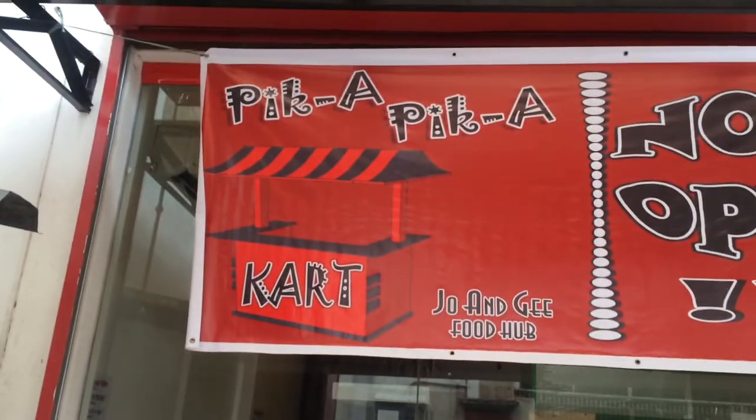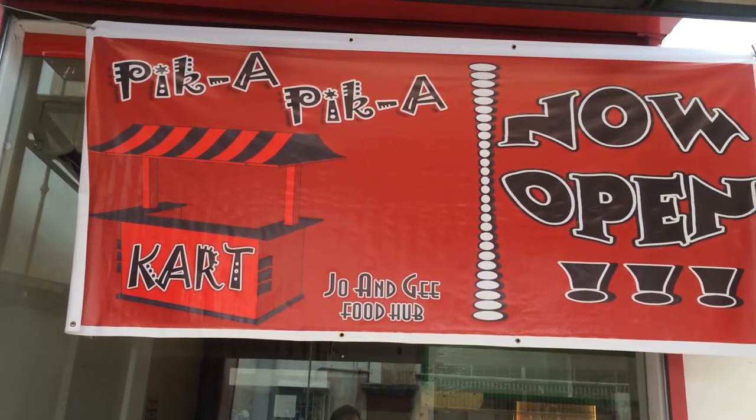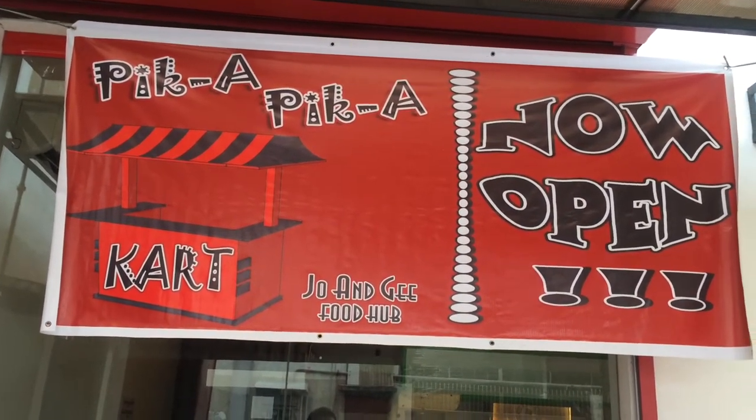Hey guys, welcome back to another vlog. For today's video, I'll be featuring a food stall located here in Mandaluyong City, known for its buffalo wings, pasta, and pizza. It is located here — the Pika Pika na cart, Joe NGG na food hub.